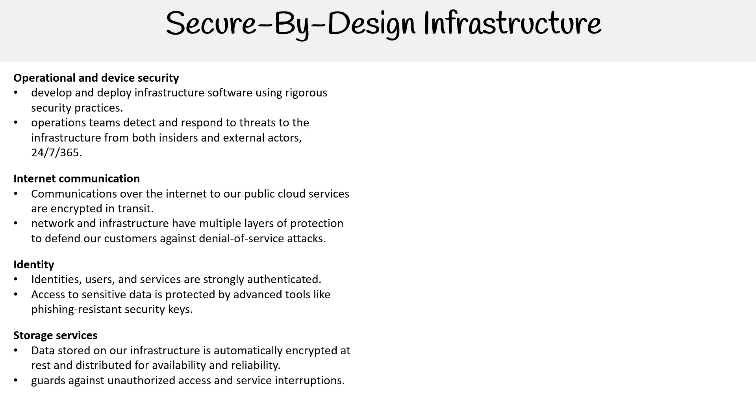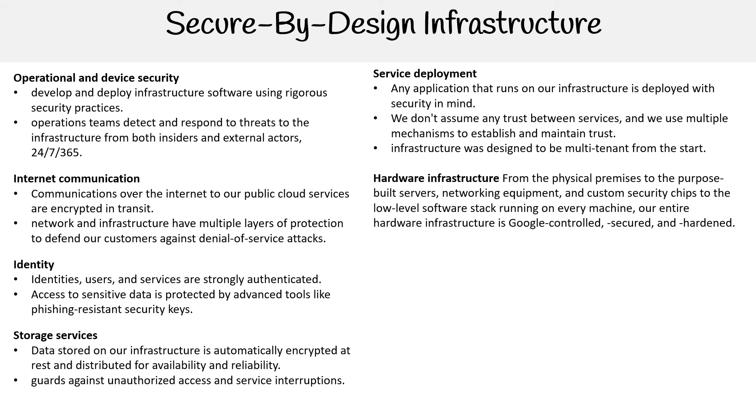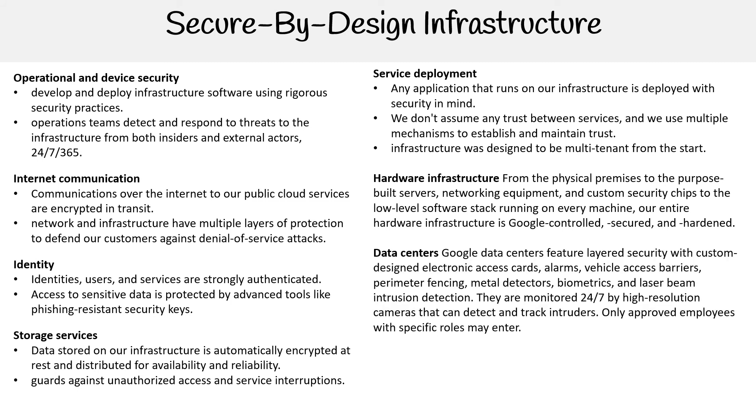Guards against unauthorized access and service interruptions. For service deployment, any application that runs on our infrastructure is deployed with security in mind. We don't assume any trust between services and we use multiple mechanisms to establish and maintain trust. Infrastructure was designed to be multi-tenant from the start. Hardware infrastructure — from the physical premises to the purpose-built servers, networking equipment, and our custom security chips — to the low-level software stack running on every machine, our entire hardware infrastructure is Google controlled.